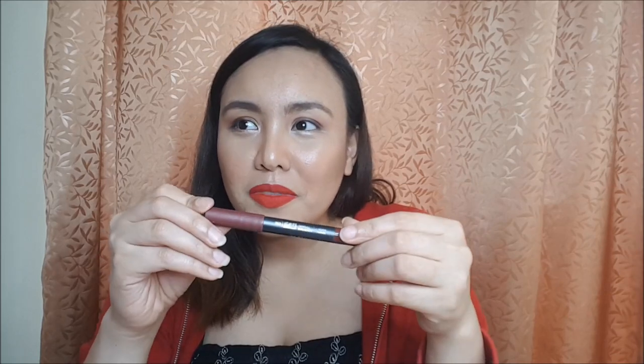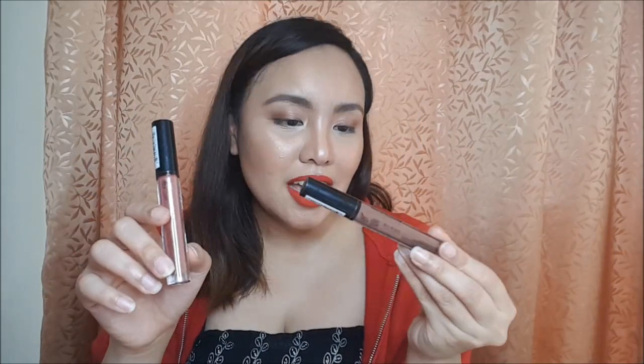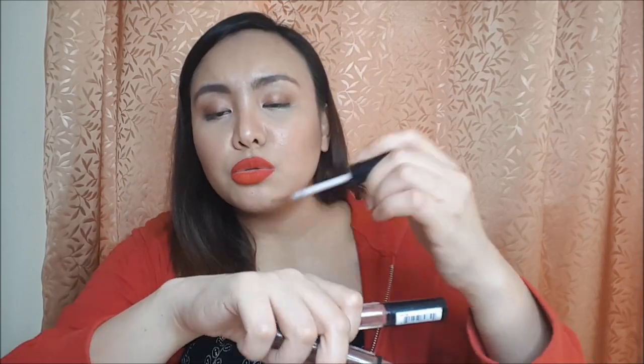Next I got a matte lipstick pencil from Shower Makeup — it's very similar to the Me Now pencil lipstick but with a better formula, in shade 003. Then I got two NYX Lip Lingerie liquid lipsticks: one in the shade Teddy, which is a cool-tone brown, and one in Exotic, which is a perfect mauve shade. I'm so excited to use these. The NYX ones are around 400 pesos each.